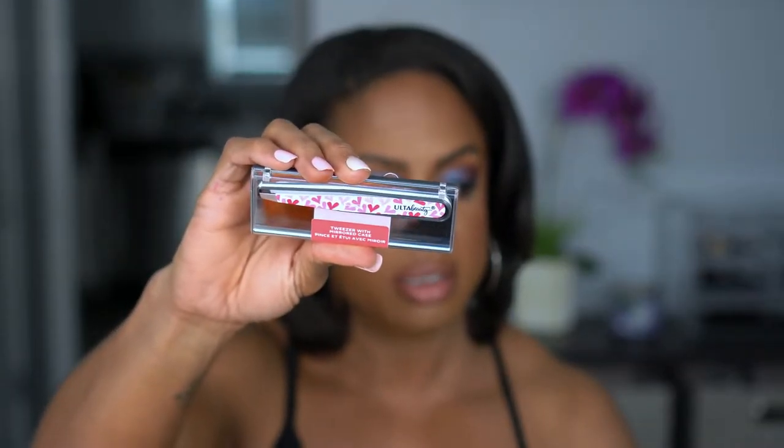I picked up the Ulta brand tweezers — it came in a cute little set with a mirror on the inside carrying case, and I think these were only about three dollars on sale. You can never have enough tweezers, especially for doing wigs and tweezing the hairline. Regular price they're only six dollars. A lot of times the tweezers I get with my wigs at the beauty supply store don't grip the hair hard enough. These are nice — sturdy but not hard to squeeze.